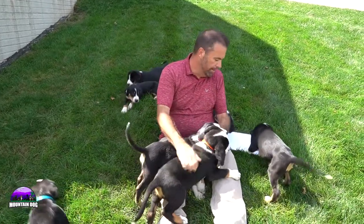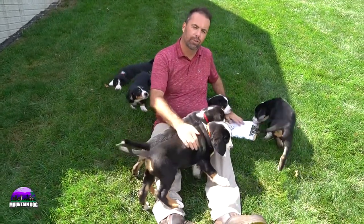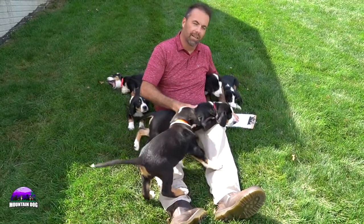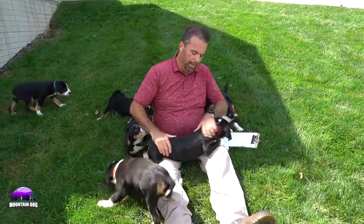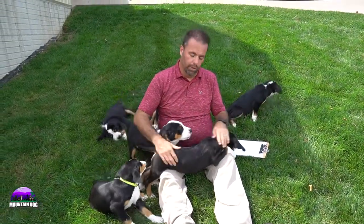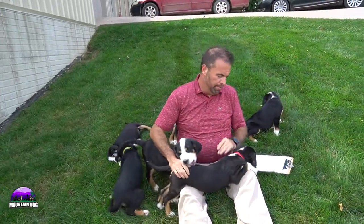We're gonna talk about this litter coming up, but if you haven't liked or subscribed to our channel, make sure you do so. You can see the like and subscribe button at the bottom and you'll get fun videos like this plus informative videos about the breeds we carry, which are Bernese Mountain Dogs, Bernadoodles, and of course the Greater Swiss Mountain Dogs.